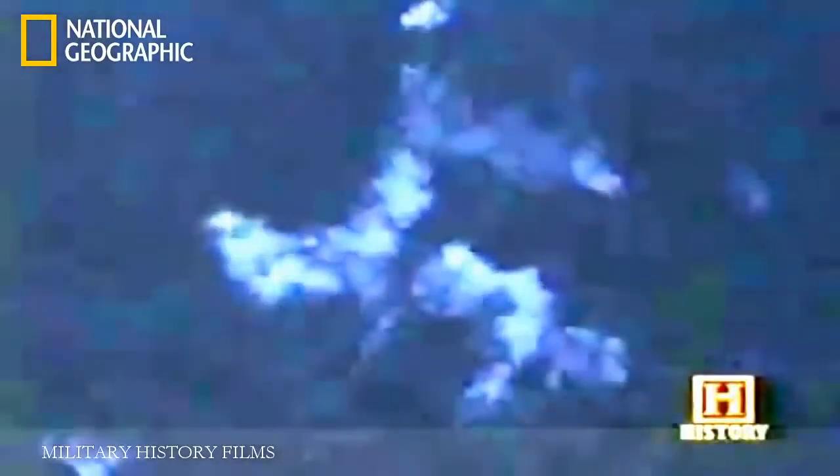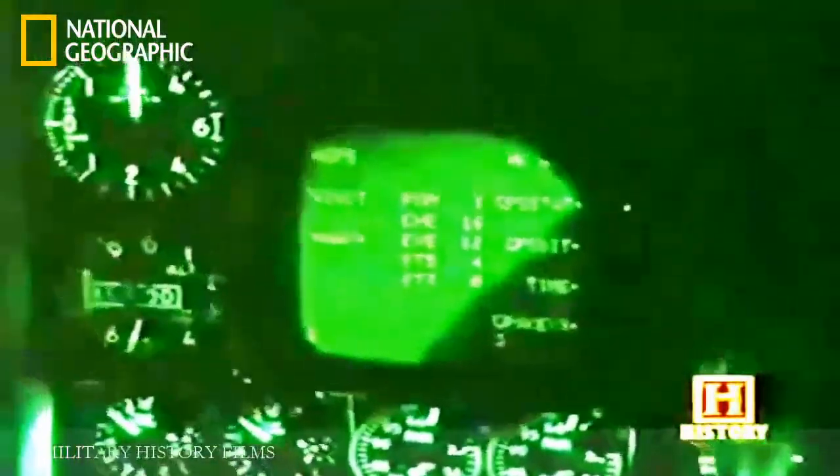A team of observers on the battlefield works with each pilot to guide the aircraft to its target. The Terminal Attack Controller (ETAC) works for the army and is responsible for ensuring the A-10 pilot identifies and attacks the correct target while minimizing risk to friendly ground forces. They pass the pilot a situational update: where friendly troops are, the enemy situation, and the threats in the area.